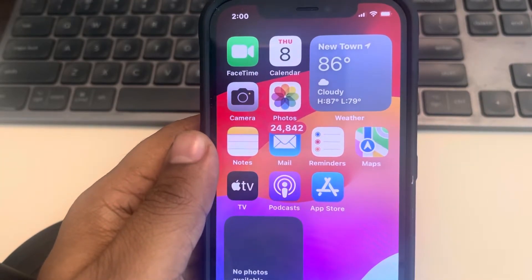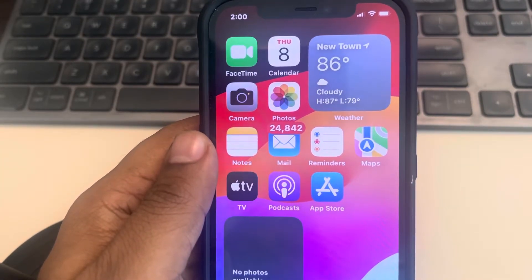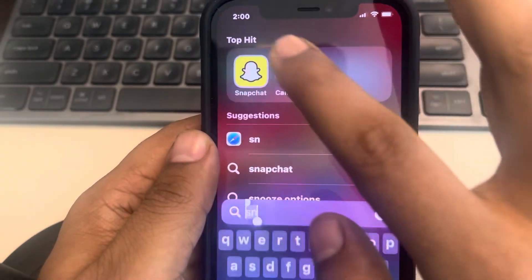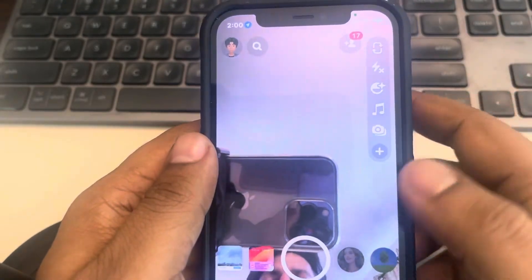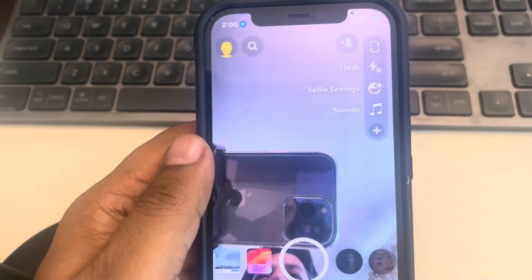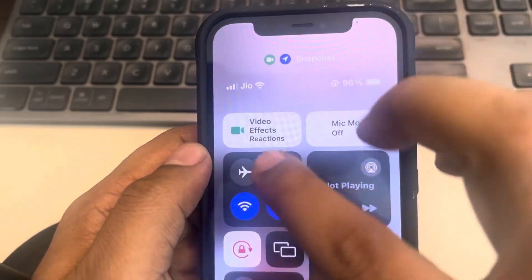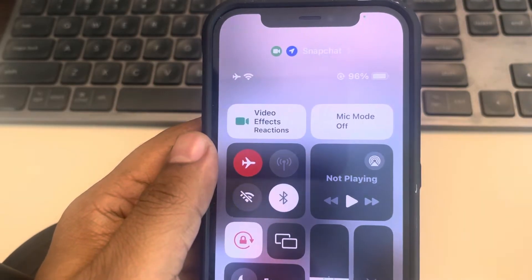Hi guys, if Snapchat is showing you a 'Something Went Wrong' error, here's how to fix it. The very first fix is to force close the Snapchat app and open it again, and see whether this issue gets resolved or not. Also try turning on flight mode, wait a few seconds, and turn it back off again.